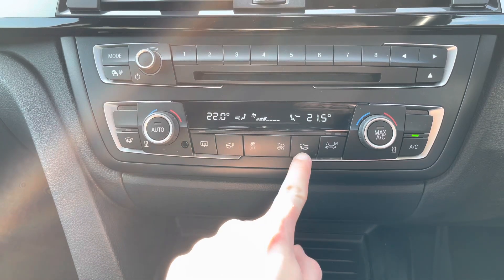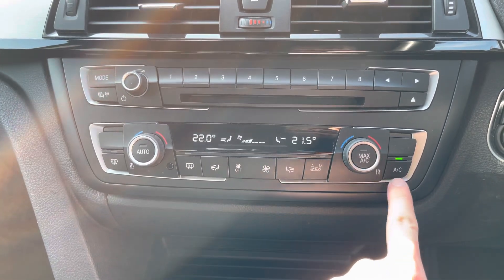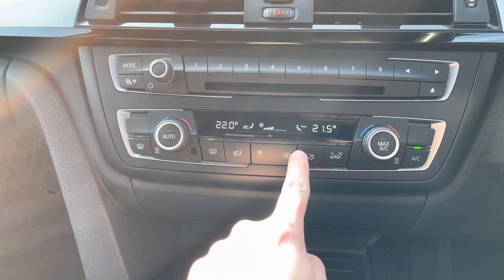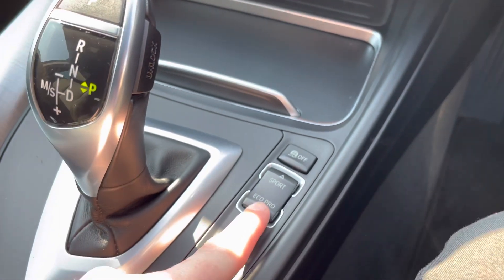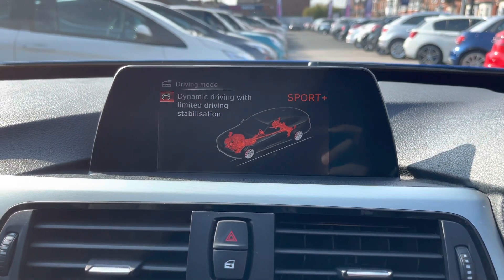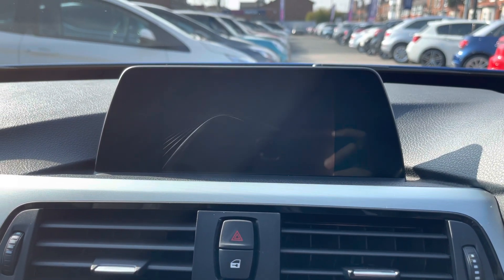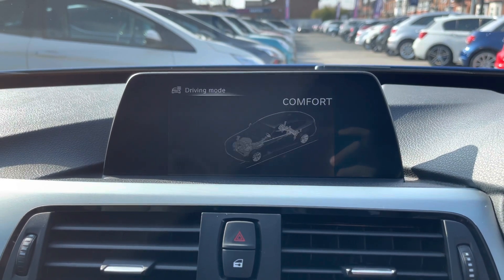Moving down below, you have your air conditioning which is dual-zoned, allowing the driver and passenger to make their own preferred temperature choices along with selecting the direction of airflow for their side of the vehicle — this prevents any arguments about being too hot or cold. You also have buttons for defrosting the front and rear windscreen and automatic climate control which automatically adjusts the fan speed. You also have your driving modes: Comfort, Sport, Sport Plus, and Eco Pro, which change how the vehicle performs and handles to enhance your driving experience. In Sport and Sport Plus modes you have sports displays showing things like your torque.